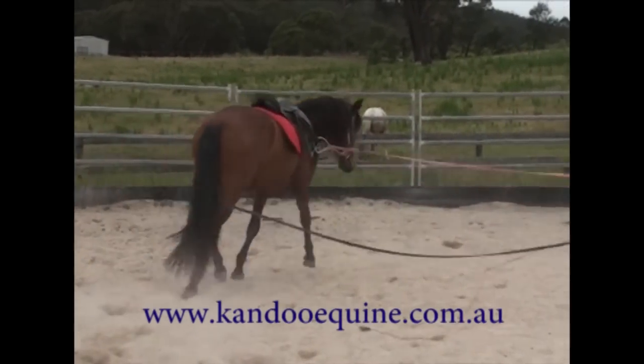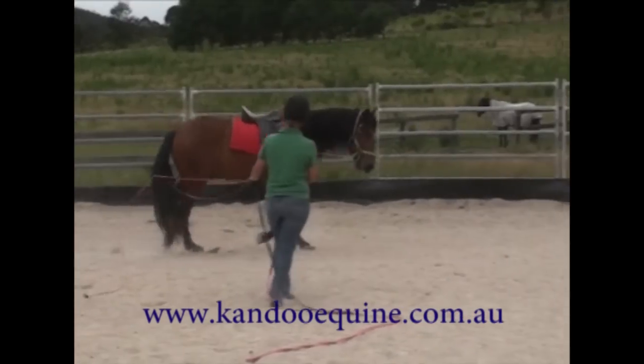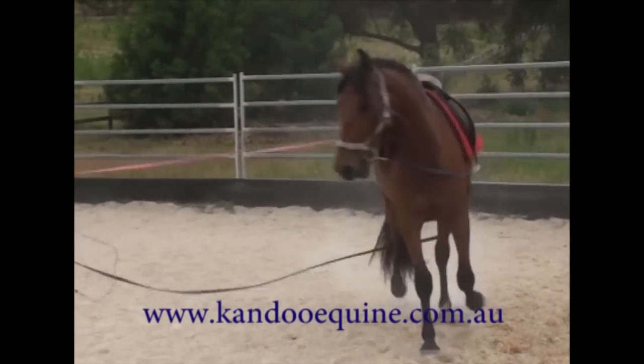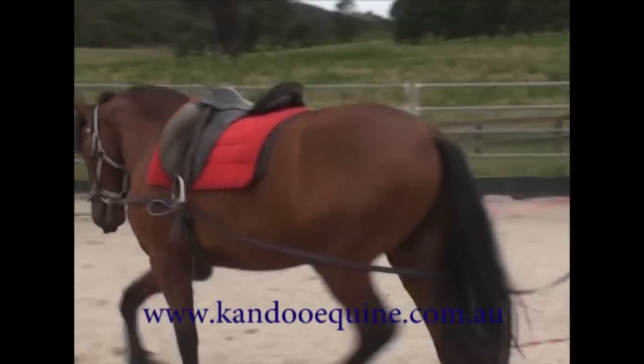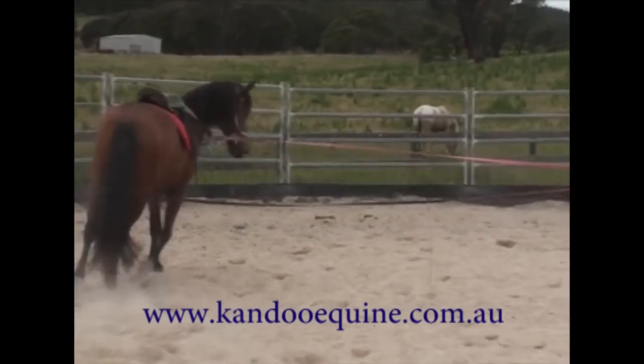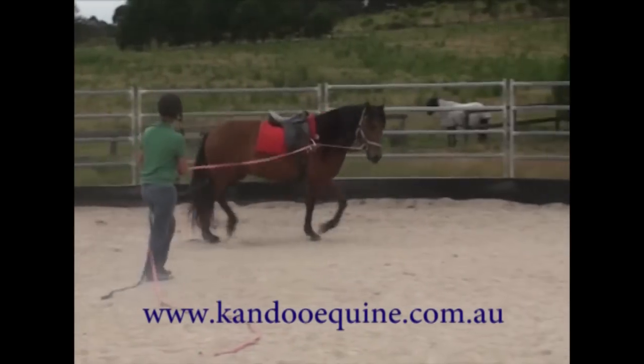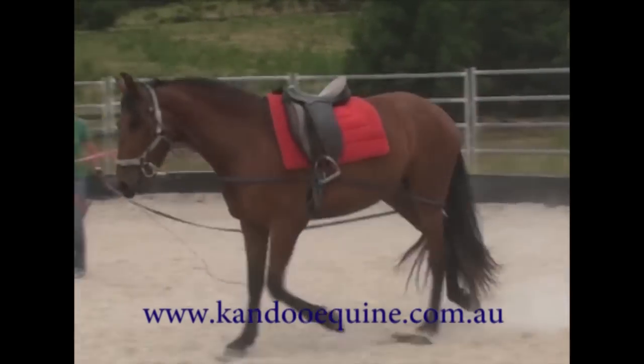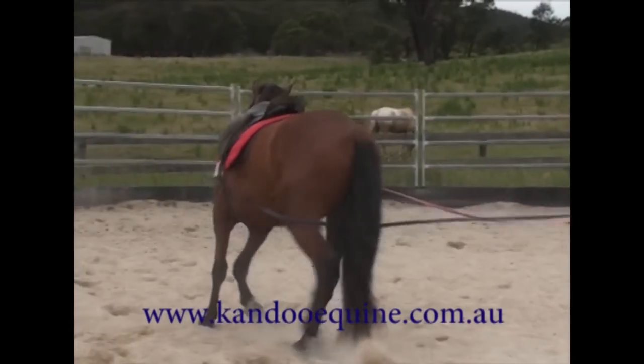This is Jotaro longlining while wearing his saddle — this is me longlining him, and of course I also need to teach the owner to longline him as well. Now this is giving her something to work on. This is not under saddle yet.